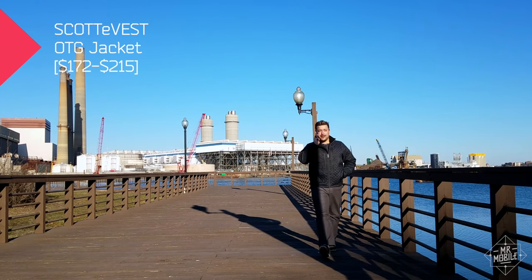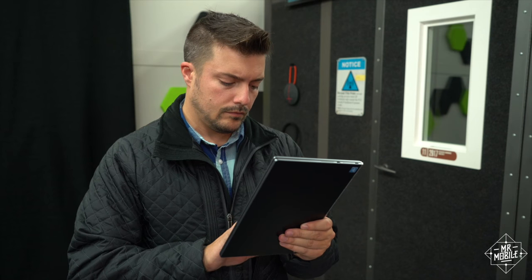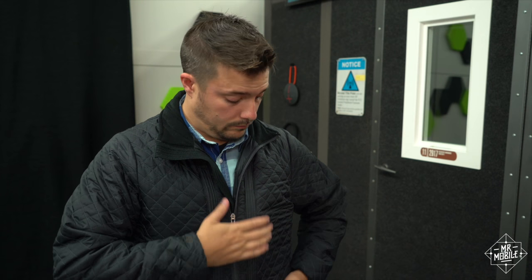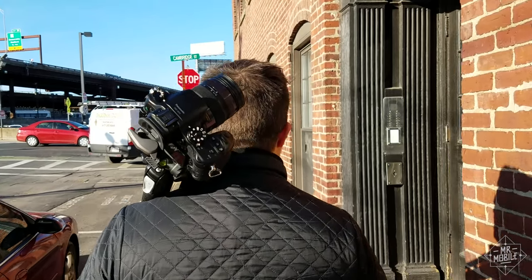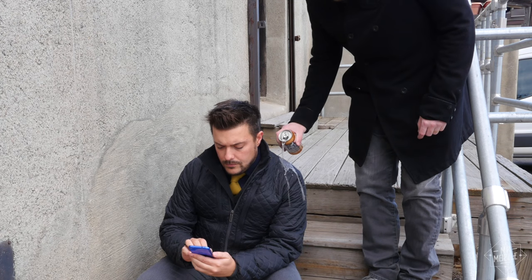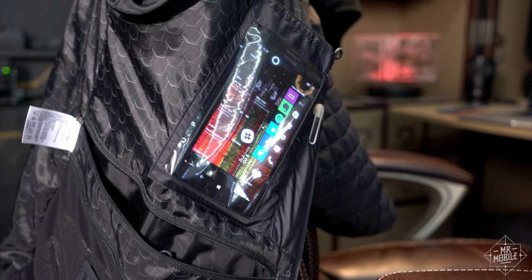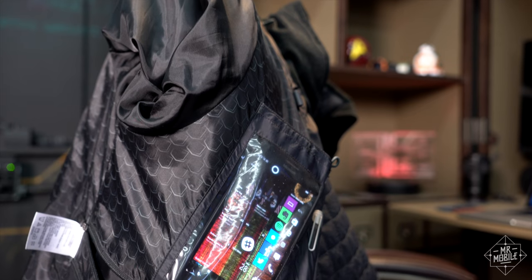Finally, no wearable video would be complete without something from the folks at ScottyVest. The original name in pocket-packed pelts provided yours truly with a version of its OTG jacket back in the fall, and I've been wearing it ever since. The good stuff? It's got low-key color options and a conventional cut, but pronounced enough quilting to let me pretend I'm wearing a field jacket from Star Trek Enterprise. It's warm enough for a wintry walkabout, if not a really biting blizzard. It's lightweight, treated for water and stain resistance, and of course it's absolutely loaded with pockets. In fact, you can fit nearly all the technology featured in this video into the OTG jacket, with the exception of the Surface Book, and still have room for more.